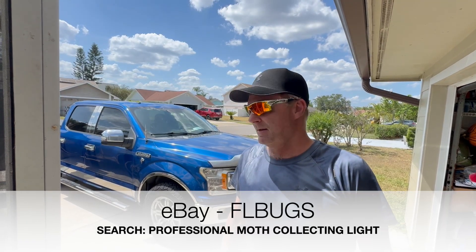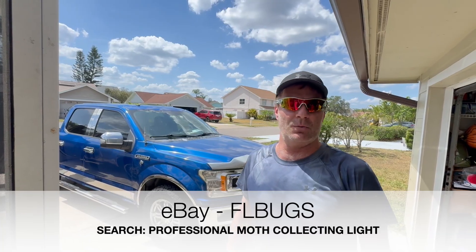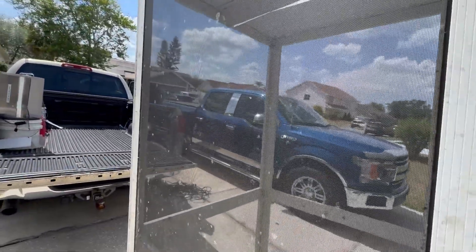And you sell what — 175? 175, 250, 400, and 1,000 watts. You're doing 1,000 watts too? Oh yes! Alright, now it's time to get this bad boy in the back of the truck. Let's do it.